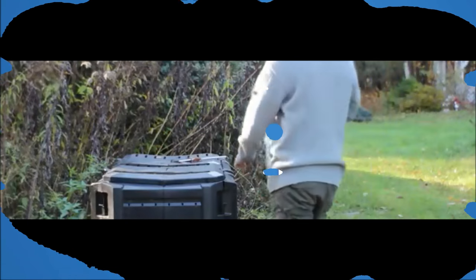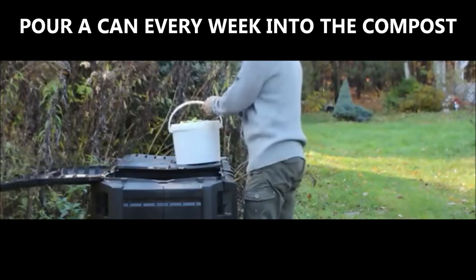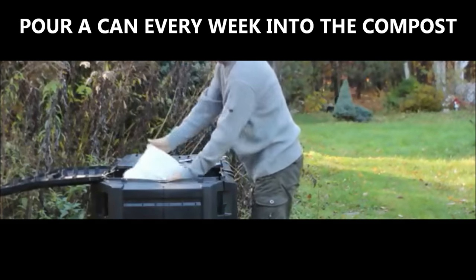Coca-Cola also makes a great compost aid. Pour a can every week into your compost bin and it will strengthen the growth of microorganisms that will break down the garden waste.